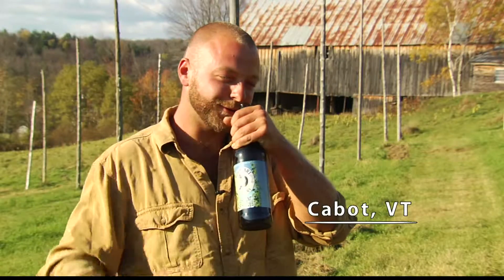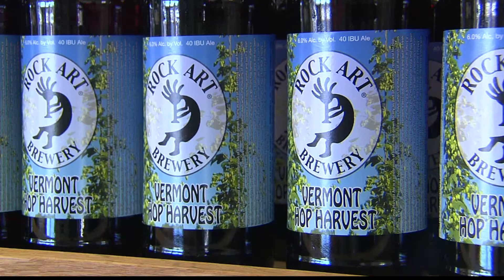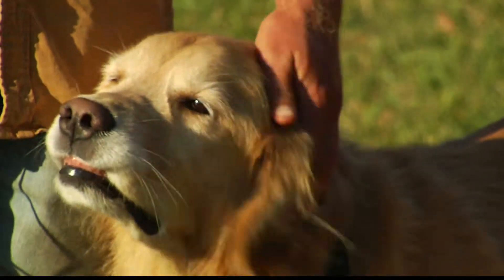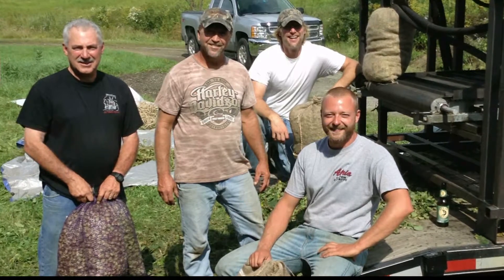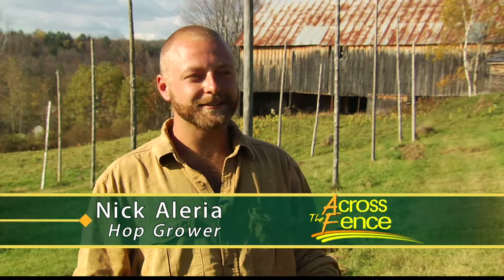When you dry hop a beer you get these wonderful aromas out of it. Nick Alleria might be a little biased about his favorite beer, but it's for a good reason. Maybe it's because I grew them, but this is one of the best smelling beers I think I've ever popped open. Alleria owns Yellow Dog Hop Yard in Cabot, where he's been growing hops for the past three years. This year, for the first time, he sold them for commercial use. He just started it on a whim — he was getting into home brewing and heard hops could grow really well up there, saw people online growing hops and having fun with it, so he decided to give it a try.